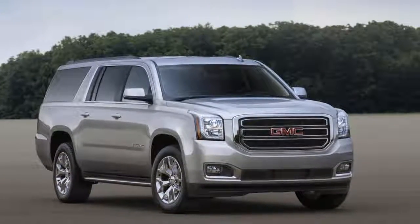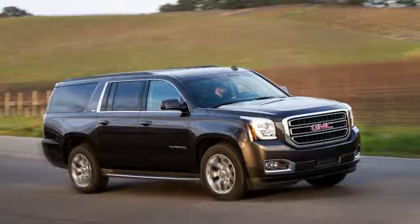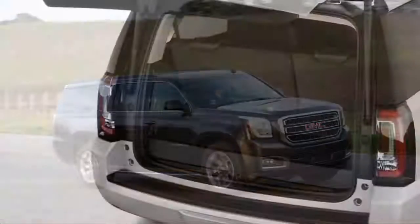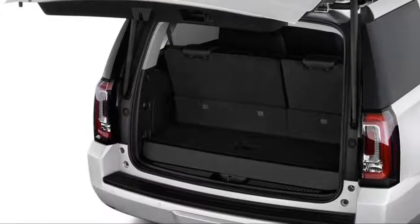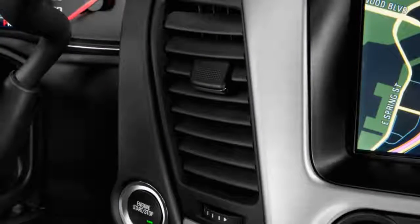Most 2018 Yukon SLE and SLT trim levels include a 5.3-liter V8 engine rated at 355 horsepower and 383 pound-feet of torque. A six-speed automatic transmission sends power either to the rear wheels or, optionally, all four.